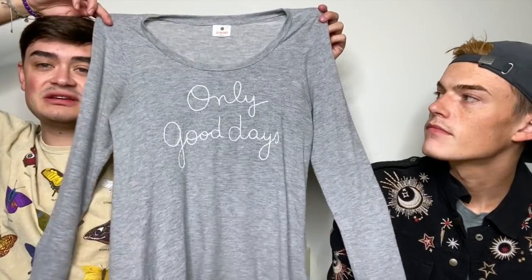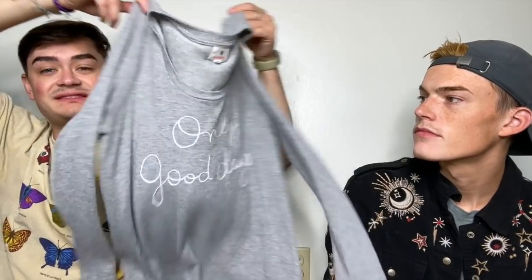We talked about Sundry last time, and this is another example of picking it up whether it's Anthro or not. It says 'only good days,' Sundry size 2, which is medium. It's just a really cute gray pre-distressed little sweatshirt.